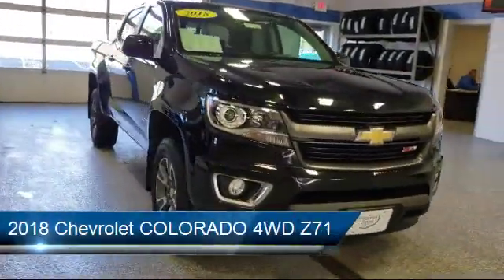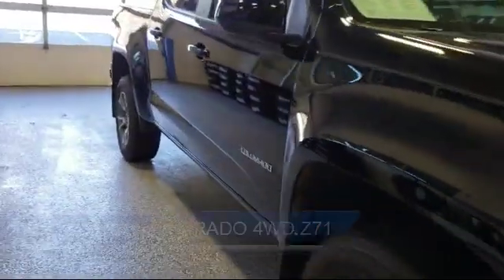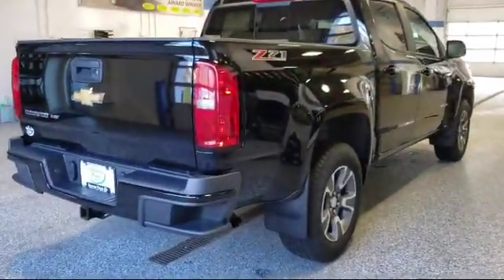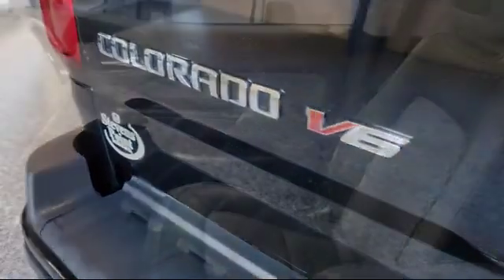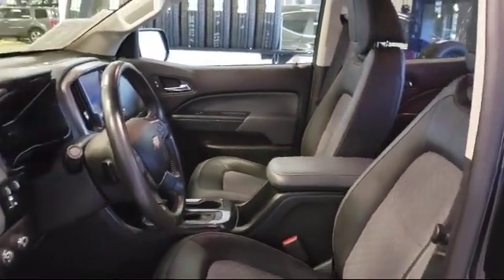This vehicle comes equipped with keyless entry, Sirius XM Satellite Radio, heated front seats, alloy wheels, tire pressure monitoring system, electronic stability control, premium audio system, steering wheel controls, Bose premium audio system, and a rear view camera. It has less than 35,000 miles on the odometer.